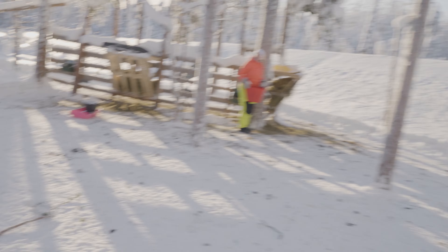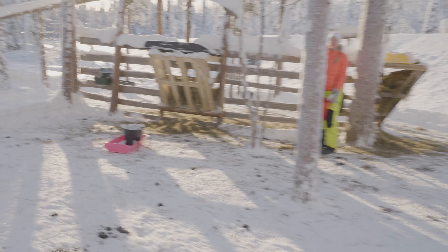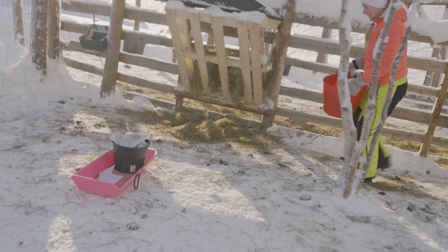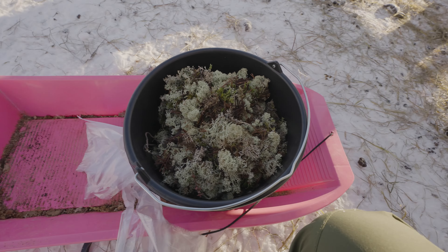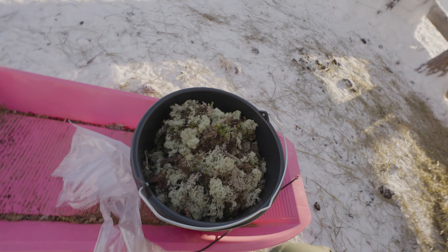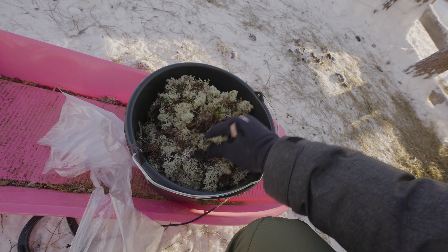If you've got some of the fluffy stuff, I'll try and feed them. In here, in there — for anyone wondering, it's lichen. This is like moss lichen stuff.